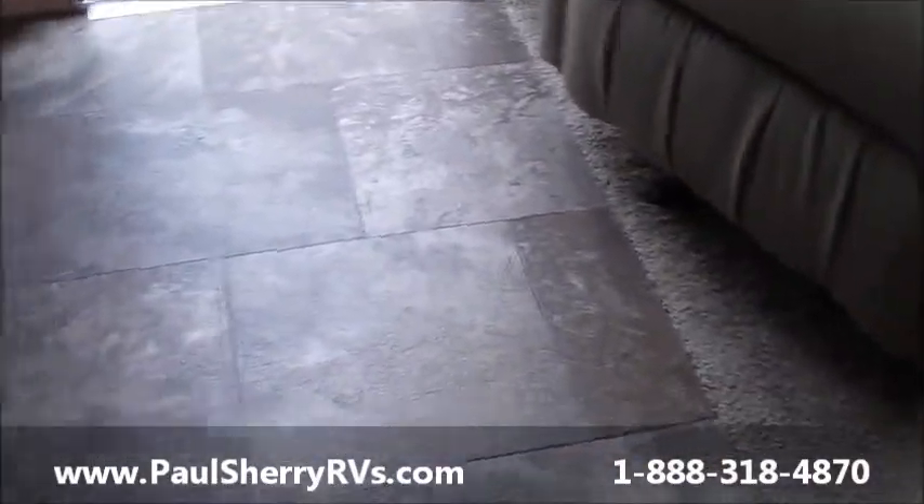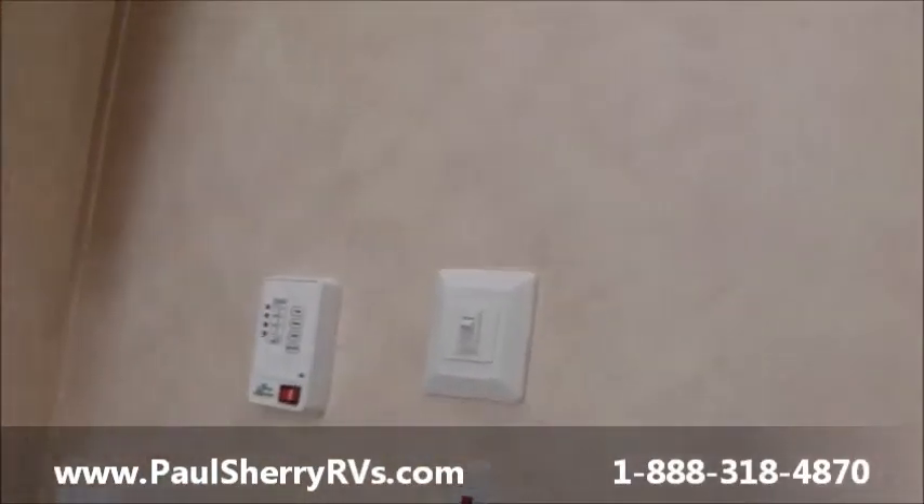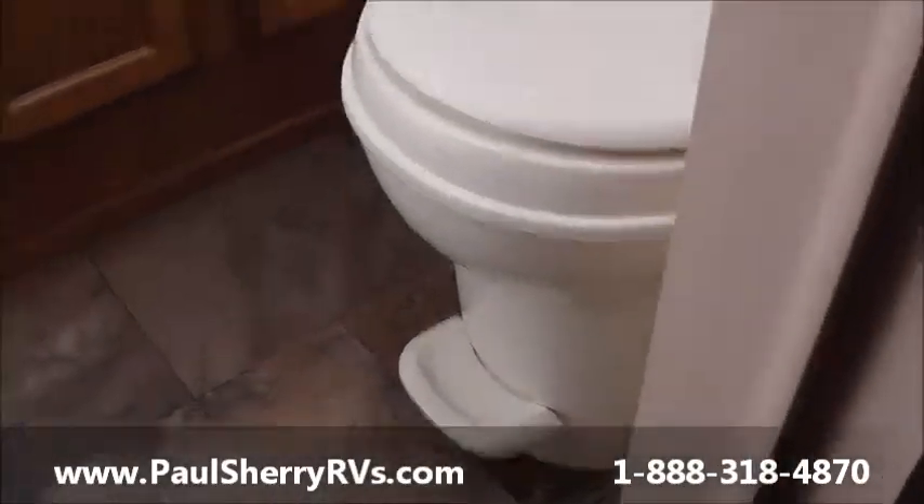This unit also features a booth dinette with really nice looking linoleum — no carpet whatsoever, no carpet to have to take care of. Moving on back, you have an all-in-one bathroom with a nice glass corner shower, linen storage next to the shower, a sink, medicine cabinet, control panel in the bathroom, and a foot flush commode.